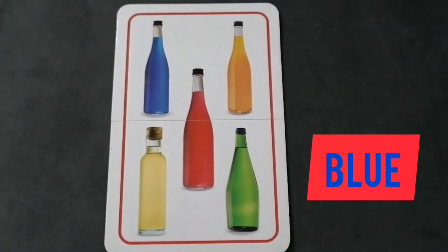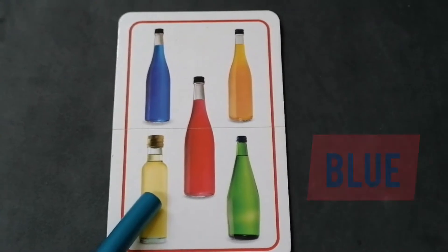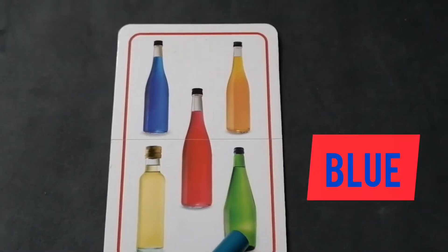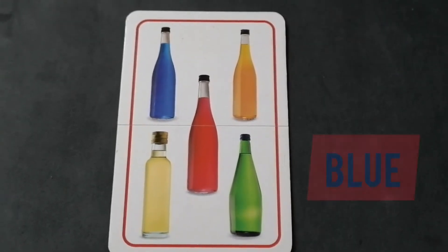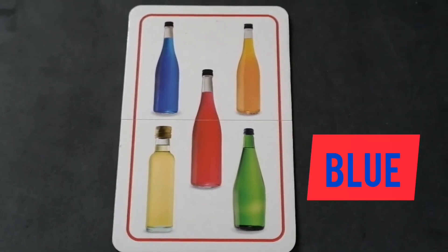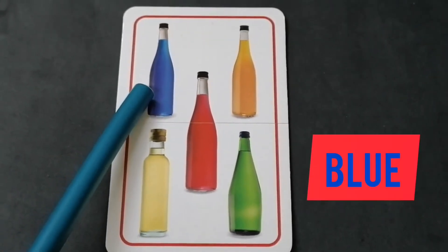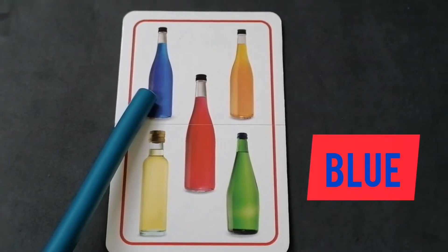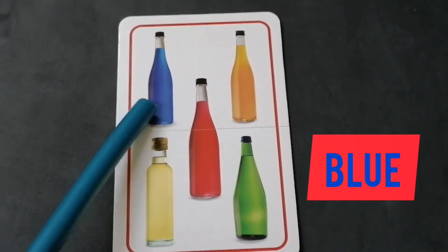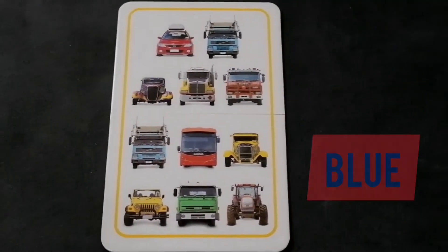We have bottles here. How many bottles are on this card? Let's count: one, two, three, four, five — there are five bottles on this card. But this time we are sorting the blue color. Where is the blue bottle? Here is the blue bottle. Yes, this is the blue bottle.